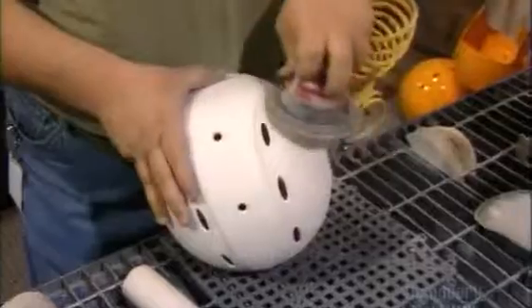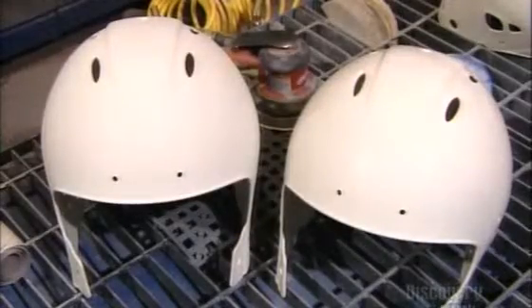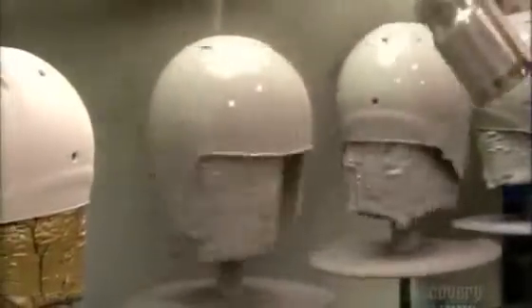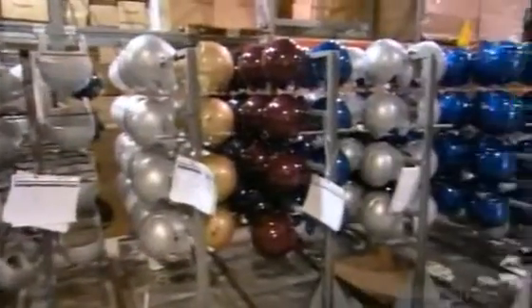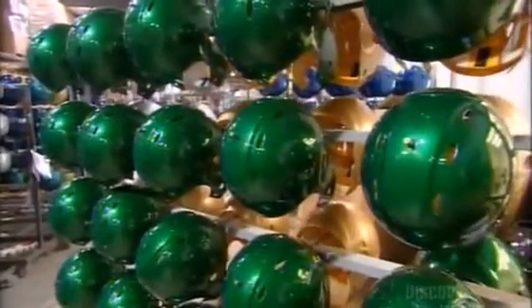They rough up the outside of the helmet shell with an orbital sander. This preps it for priming and painting. The shells spin as they spray them with paint. It's a high-grade automotive brand. They get three coats, because this paint job will have to be rugged enough to survive the game of football. The helmets cure in the open air for up to 18 hours. A chemical reaction occurs, causing the paint to harden to a glossy finish.